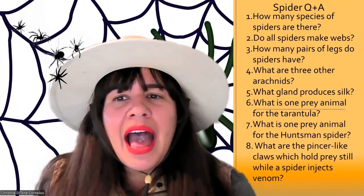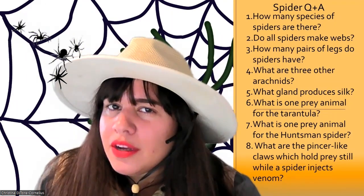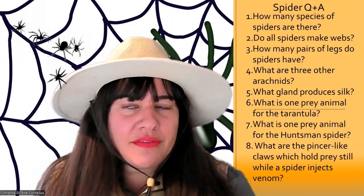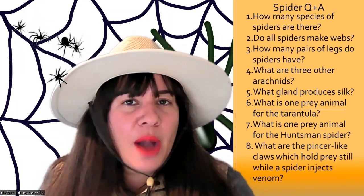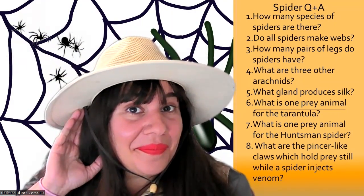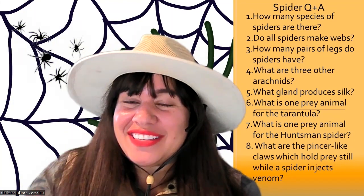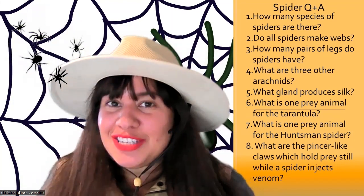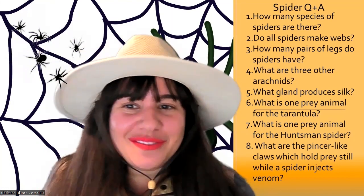Question number three — this has a trick in it. How many pairs of legs do spiders have? Not how many legs do they have, but how many pairs? Four pairs. They have four pairs of two each for eight legs in total.